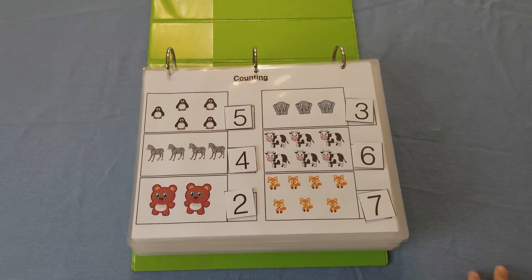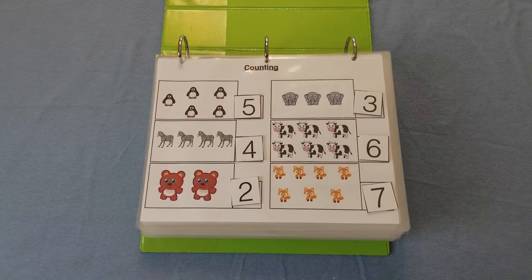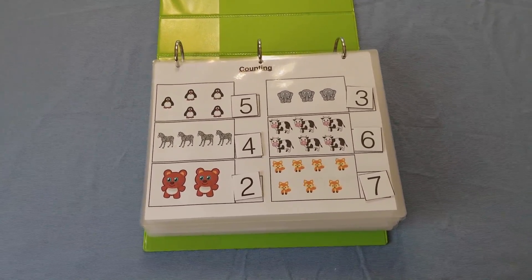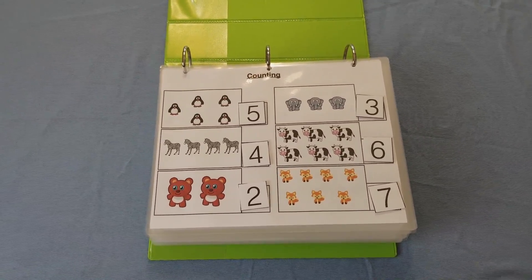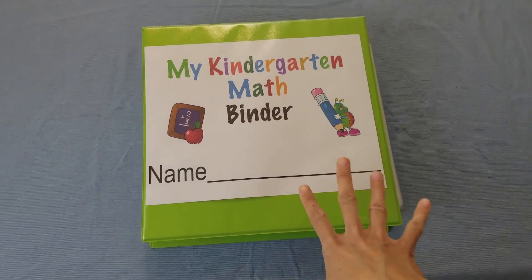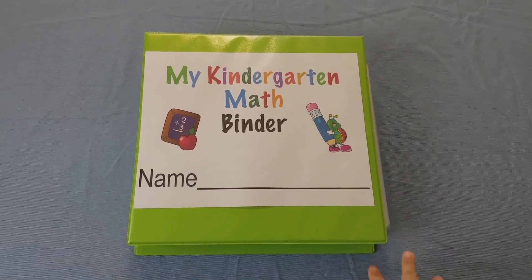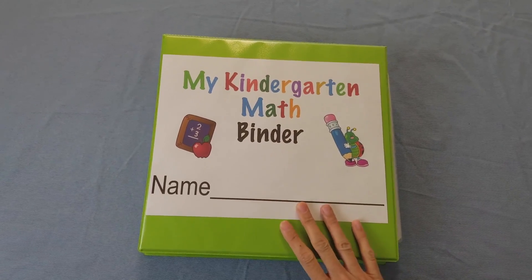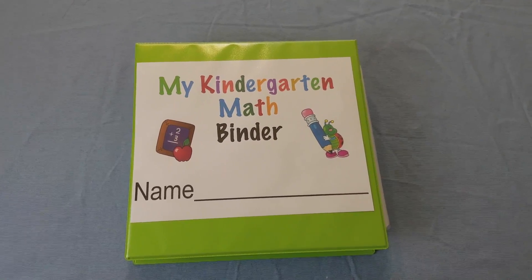Now I'm going to go ahead and show my kindergarten student working on this so you can see how she does it. If you'd like to get a copy of this, I will link it below in the description box — I'm actually going to have it 50% off until this weekend. I'll also link my toddler learning folder and preschool learning folders below. I have toddler, preschool, and now kindergarten binders, and my kids are absolutely loving these.